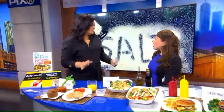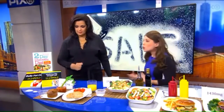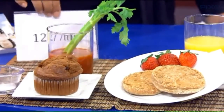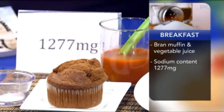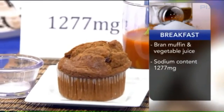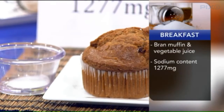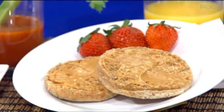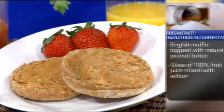Let's take a look at some typical meals. For breakfast, say you go out and get a bran muffin and vegetable juice, thinking you're making a great choice. That bran muffin and vegetable juice has 1,277 milligrams of sodium — that's more than half the day's allotment at breakfast alone. Instead, go with a whole grain English muffin with a little low-sodium nut butter like almond or peanut butter, and either a low-sodium vegetable juice or 100% fruit juice. Still filling and still good for you.